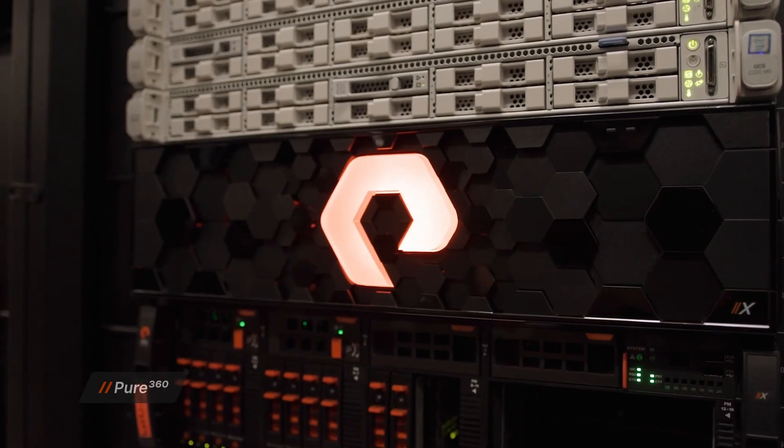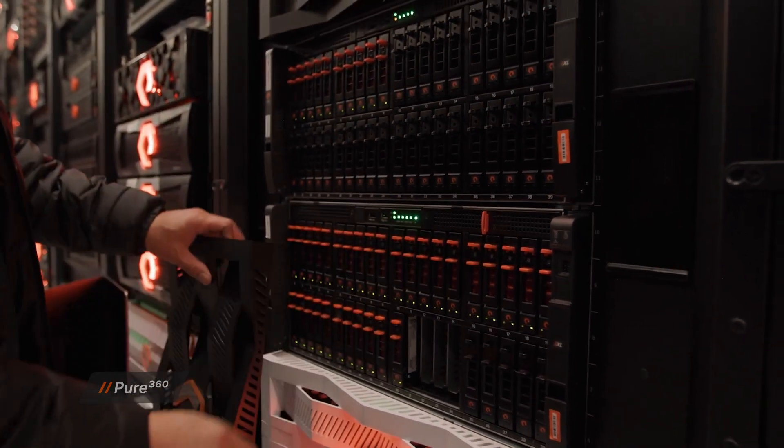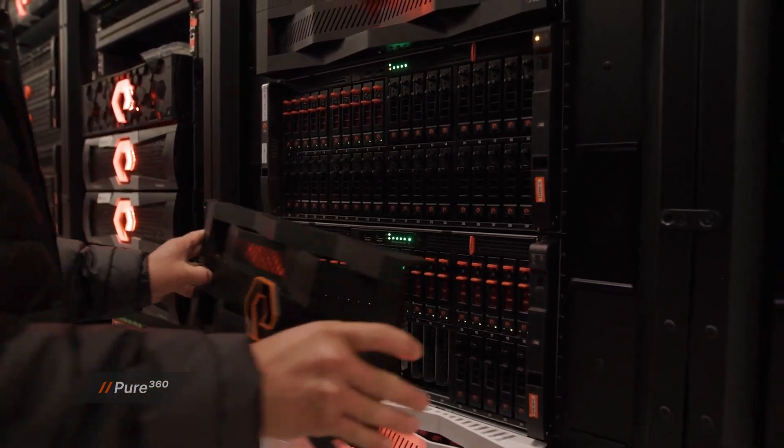Pure Storage also manages expansions, performance, and capacity, so your IT team can focus on innovation while we keep your storage running smoothly. With Evergreen Architecture, your storage evolves with your business — non-disruptive upgrades ensure that you always have the latest technology with no costly or disruptive forklift replacements required. Evergreen1 also comes with industry-leading service-level agreements that deliver unmatched confidence in your storage while making Pure Storage responsible for the day-to-day operations.